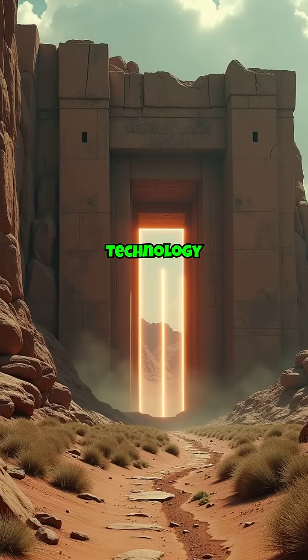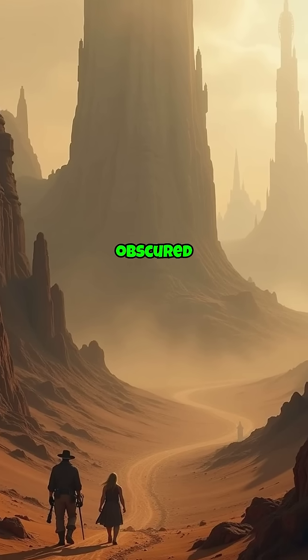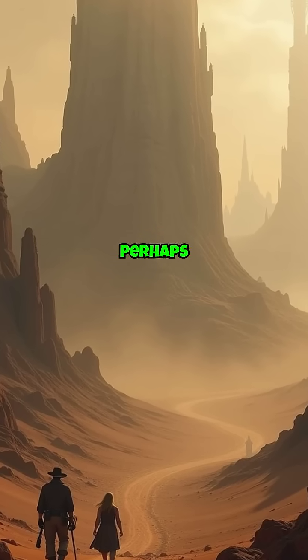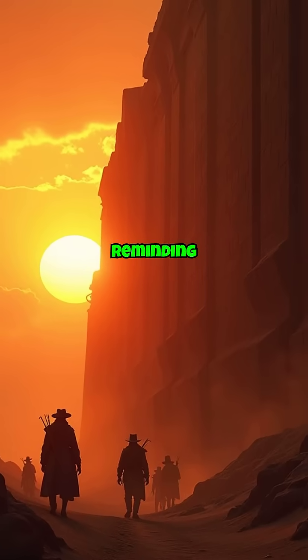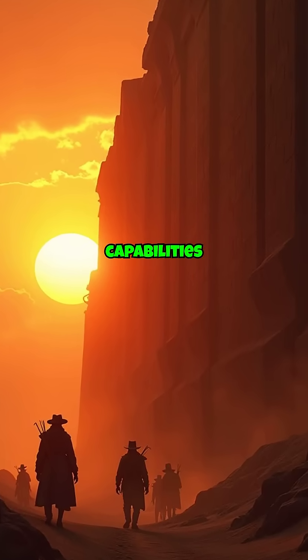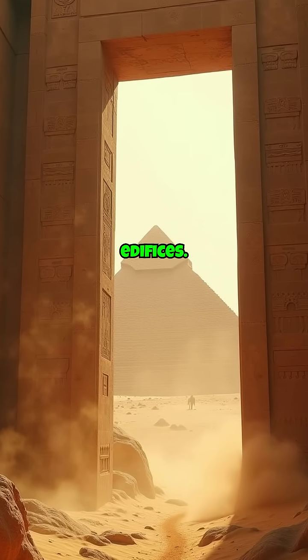While modern technology grants us insights, many secrets of these megastructures remain obscured by time. Perhaps it is this mystery that fuels our fascination, reminding us of the profound capabilities of ancient civilizations whose echoes whisper through these monumental edifices.